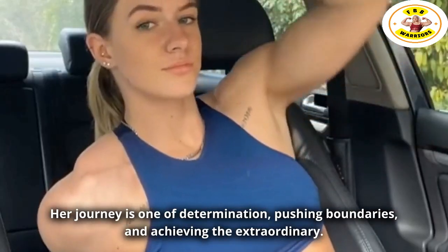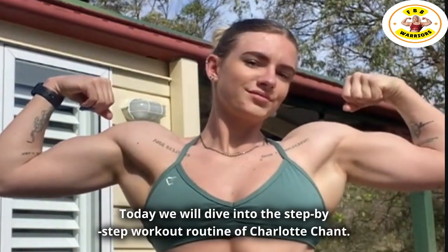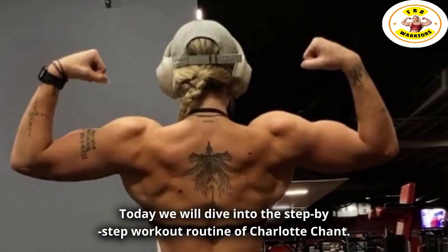Her journey is one of determination, pushing boundaries, and achieving the extraordinary. Today we will dive into the step-by-step workout routine of Charlotte Chant.